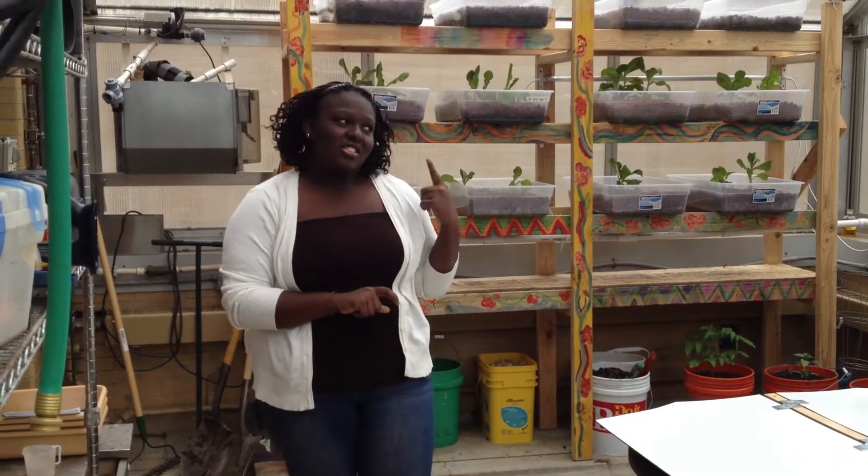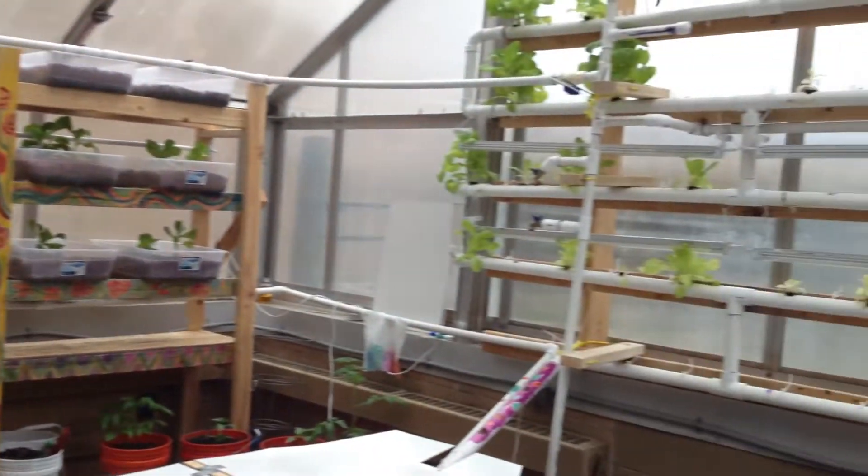Hello, my name is Brianna, and I'm a student at West King High School. This is our greenhouse where we have our aquaponics system.